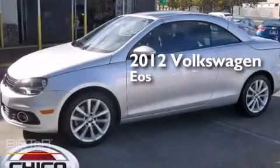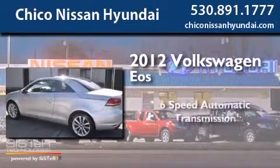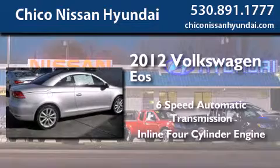This is a 2012 Volkswagen EOS. This convertible has a six-speed automatic transmission and an inline four-cylinder engine.